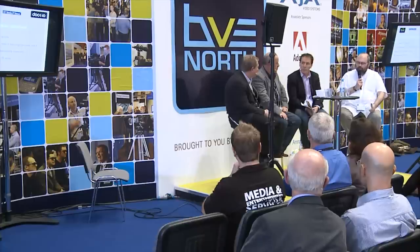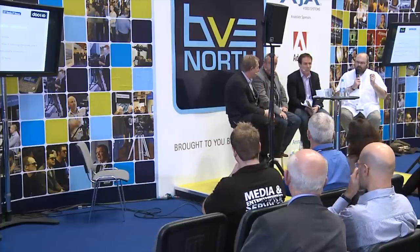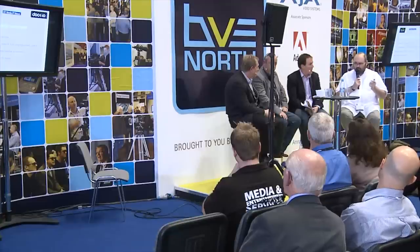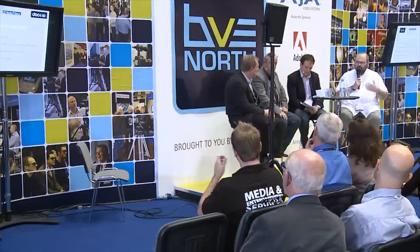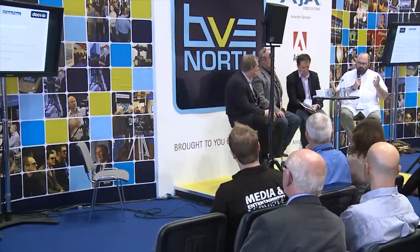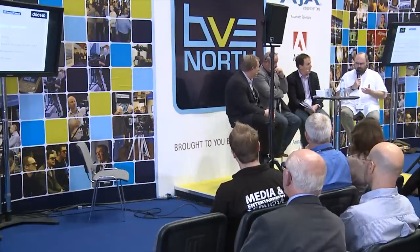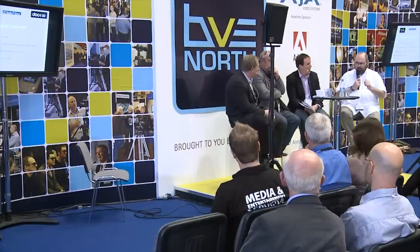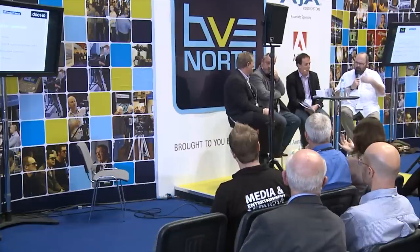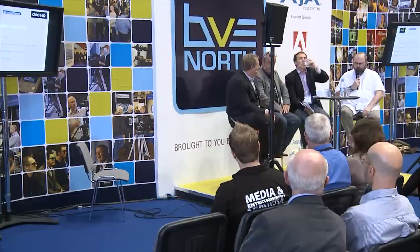Just to throw a couple of points at you — what you've talked about there is certainly a critical investment that Doc10 is making in the future for Media City. It seems to me that part of what that implies is that you're going to be building a community involving all of the companies which are part of Media City, to either supply into that or buy those services. Is that your intention, and how are you going to build that community?